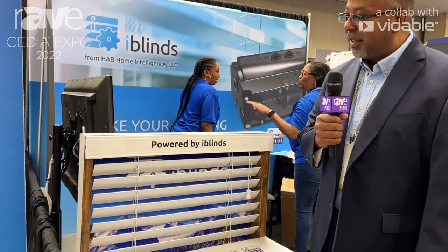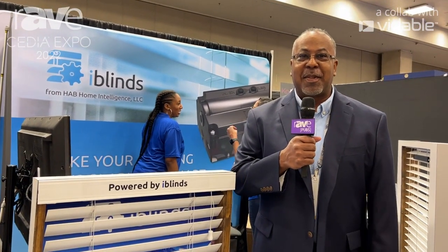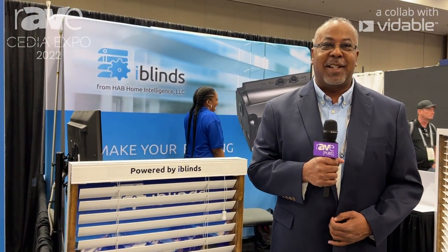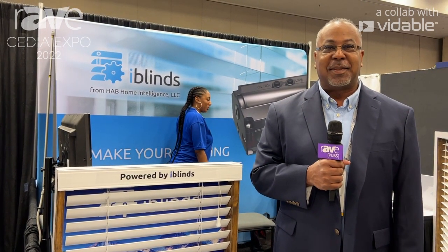That's pretty much it. Thank you. We're built on the Z-Wave network — we use the Z-Wave 700 series chip, so we support over-the-air updates, Z-Wave security, the whole nine yards. If you want to find out more, you can visit our website at www.myiblinds.com. Thank you.